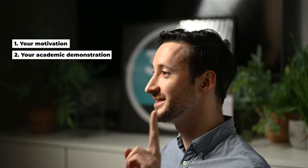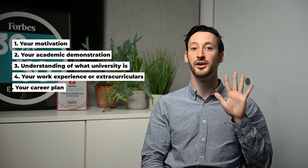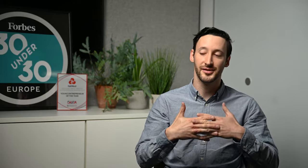To avoid this, I use my five-part framework that has helped students get into their first choice with a 90% acceptance rate over the last 10 years. We're going to cover: one, your motivation; two, your academic demonstration — showing you know what it takes to succeed in the course; three, an understanding of what university is; four, your work experience, or extracurriculars if you don't have any; and five, your career plan. I do not suggest beginning with number one — we'll come back to that at the end to bring it all together.